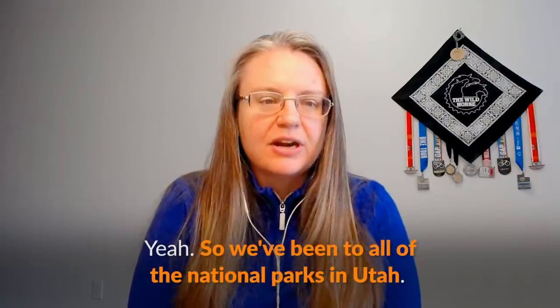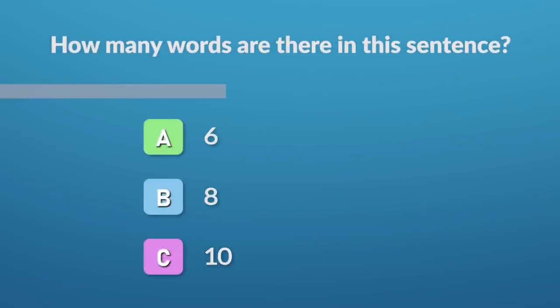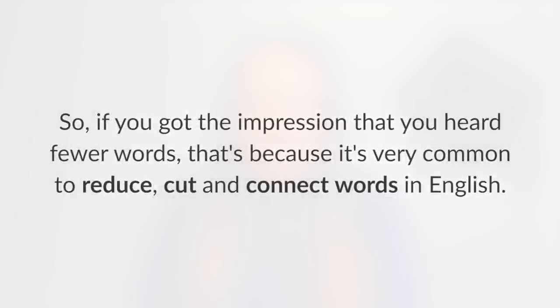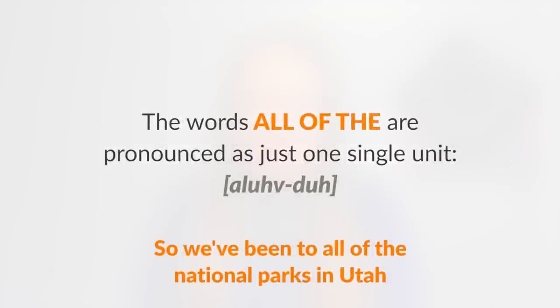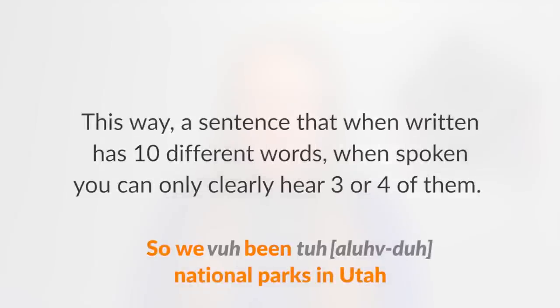So we've been to all of the national parks in Utah. How many words are there in this sentence? She actually says 'so we've been to all of the national parks' — this phrase has 10 words. However, not all of them are fully pronounced. If you got the impression you heard fewer words, that's because it's very common to reduce, cut, and connect words in English. The words 'all of the' are pronounced as just one single unit. In 'we've been to,' the words 'have' and 'to' become very weak — you only hear 'uv' and 'ta.' A sentence with 10 written words may have only three or four clearly audible words when spoken.